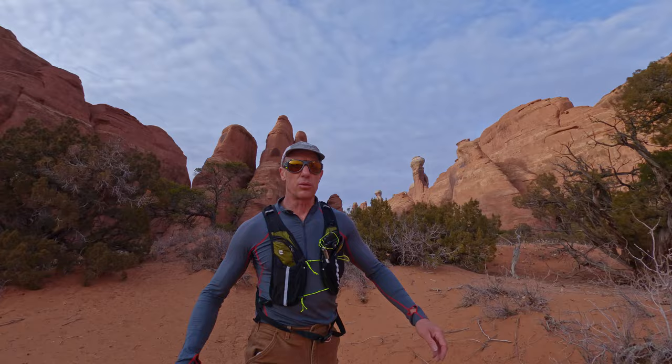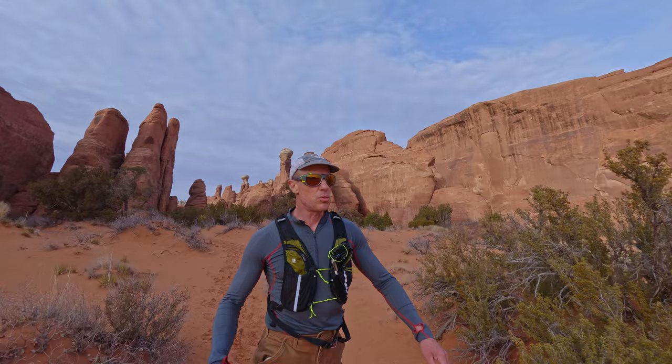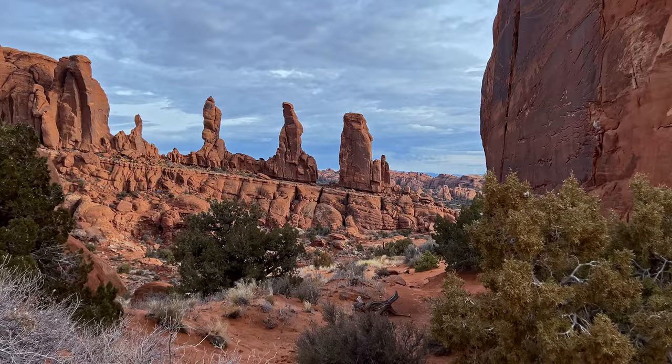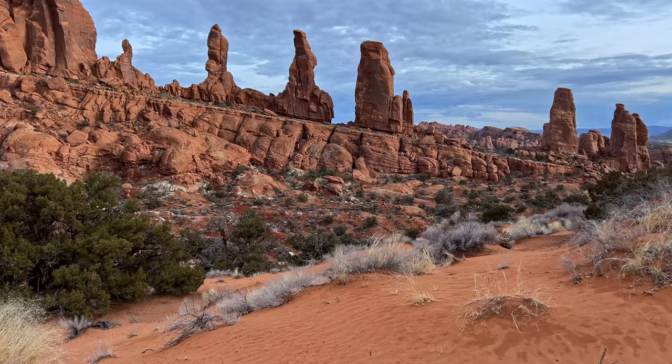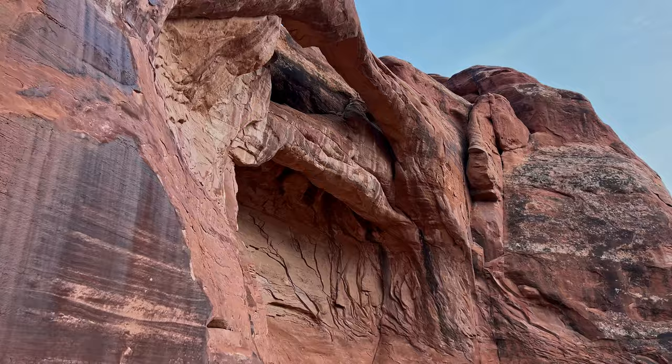I decided to cruise on behind the fin, kind of behind the formation that arch was in, and I'm going to track down Parallel Arch. First I just wanted to get out to this viewpoint — and it's got to be pretty obvious why. Check that out. As a little side show, we've also got Parallel Arch, and it looks like that inner arch is barely an arch, but still kind of neat. And then this is the way toward Tower Arch.